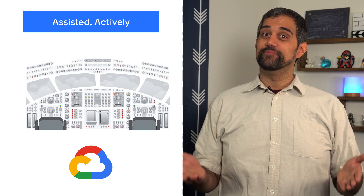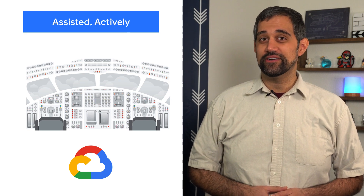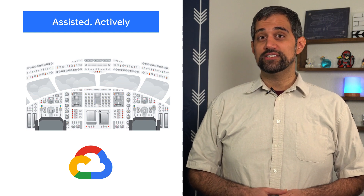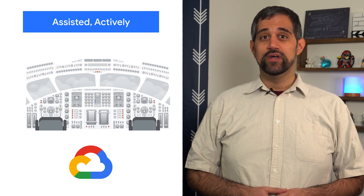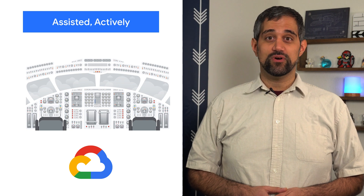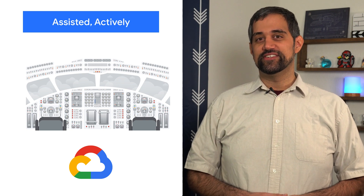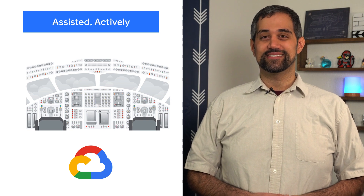The cloud can be complicated, which is why we've been working on helping Google Cloud users with Active Assist. It's a portfolio of tools to help you optimize your cloud usage and configuration, with recommendations around cost, performance, security, and even sustainability. Check out the new product page that helps break down which solutions you can get started with.